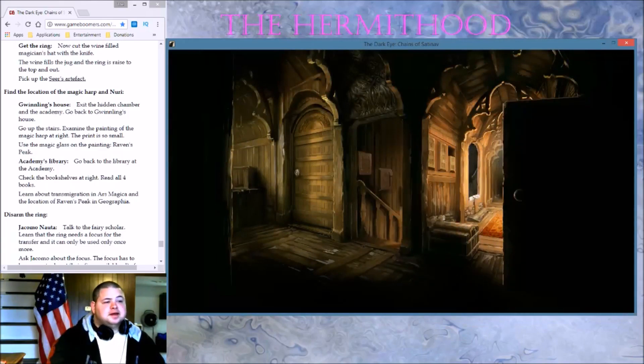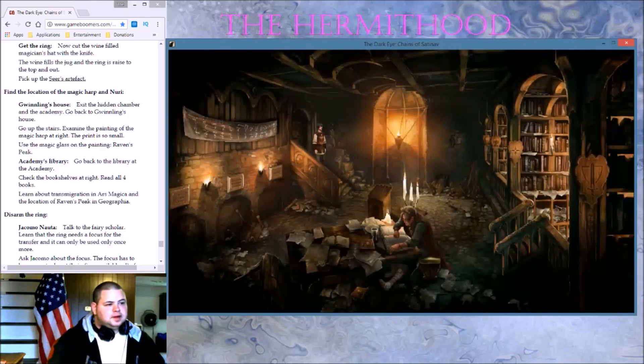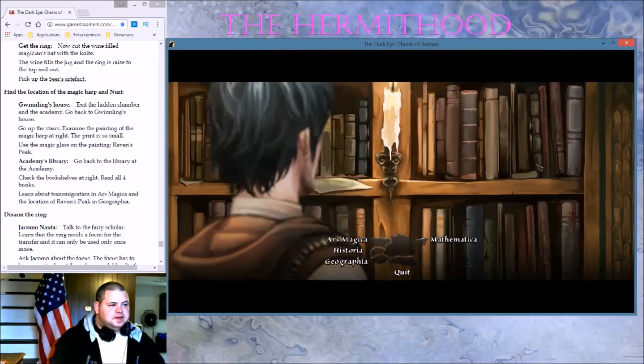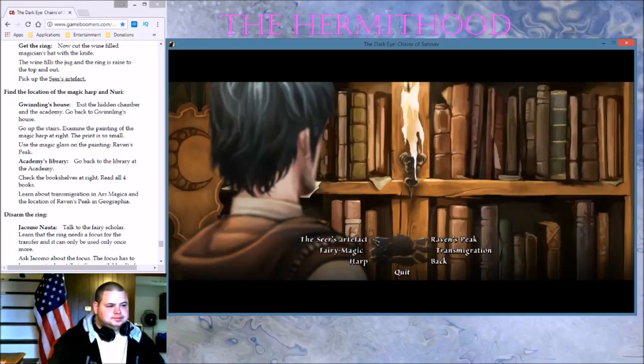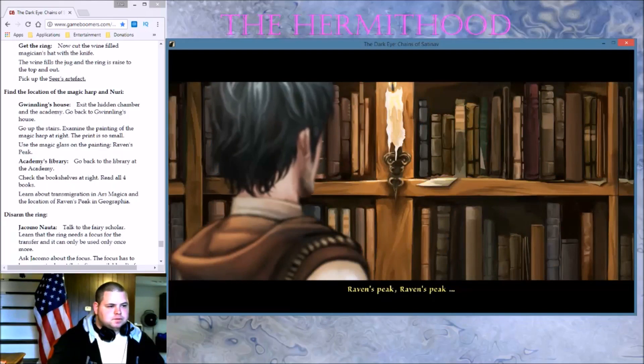I see the staircase — I remember last time we had trouble with that. Why does this place look like a dump? We're in about the transmigration, Ars Magicka, and the location of Raven's Peak. Alright — Ars Magicka. Raven's Peak. Damn, there must be something to be found somewhere — perhaps on a different shelf.